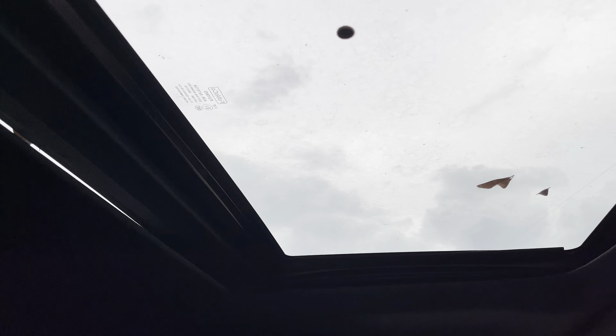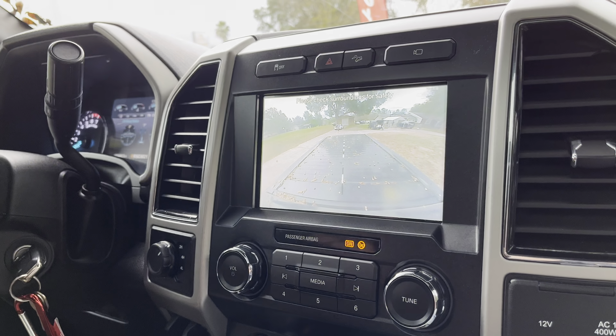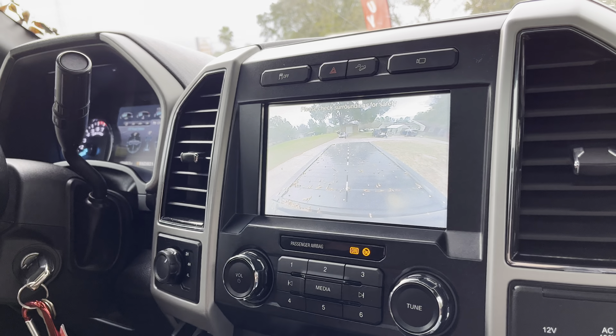We have the Ford Sync 3 infotainment system right here, which is very intuitive. You also have a truck bed camera, which is really nice, and in reverse you can see the backup camera with trajectory lines and parking sensors. There's dual climate control, heated and ventilated seats. The four-wheel drive system is very intuitive — you can easily go through 2WD, 4 Auto, 4 High, and you also have a diff lock as well.